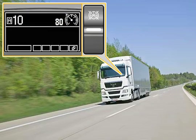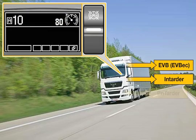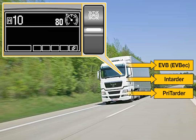As part of Bremsomat control, the retarding braking systems are used automatically in order to keep a constant speed on gradients. In the free travel of the brake pedal, the engine brake is operated before the service brake.